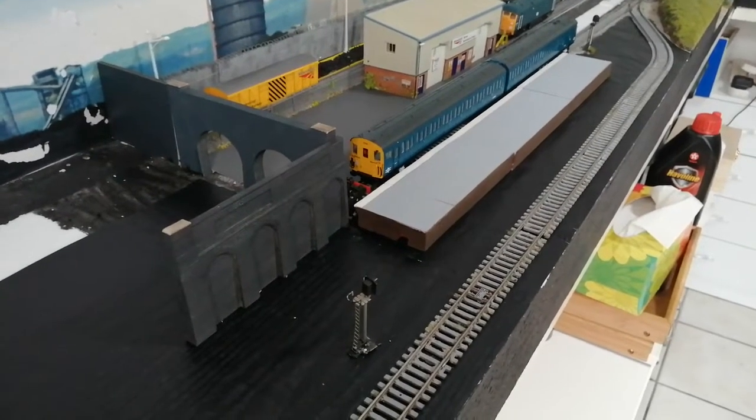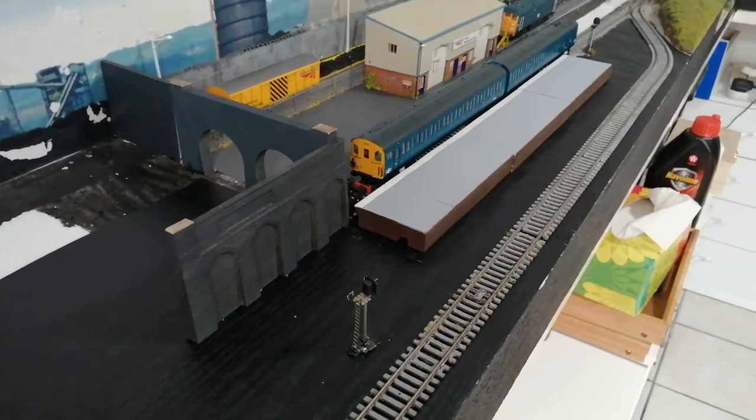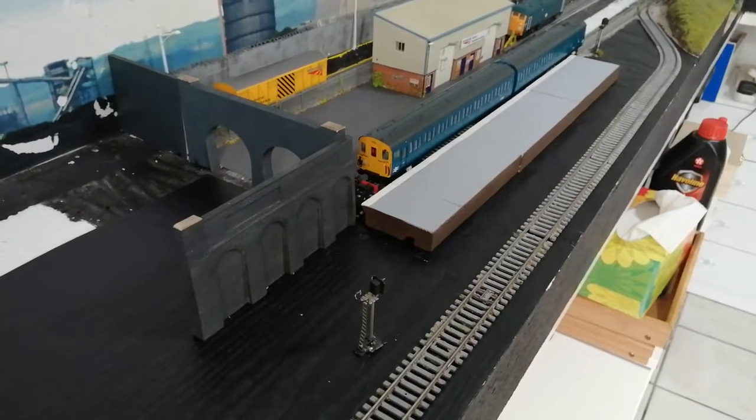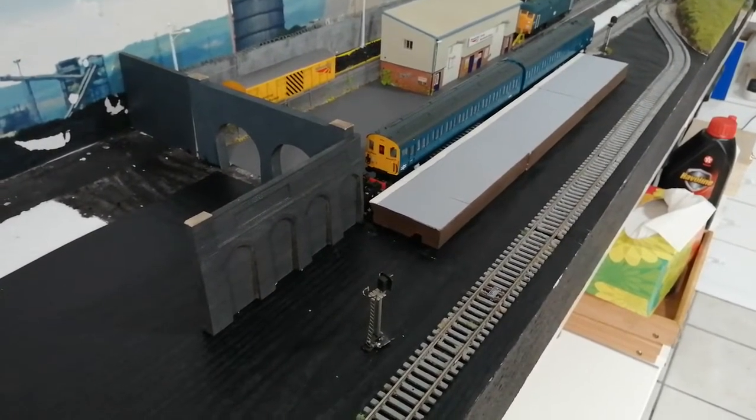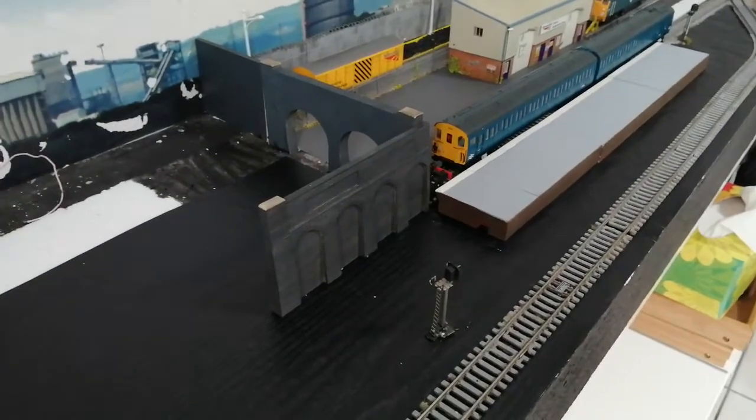Hi, welcome back to Diesel Dave's YouTube channel. This is an update to show you the progress we're on with our layout at the moment, the new changes we've been doing and the things we're actually working on.